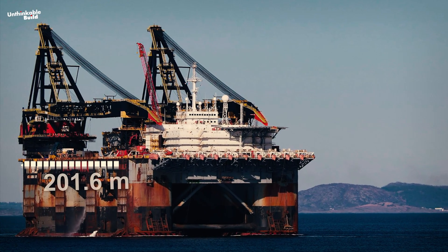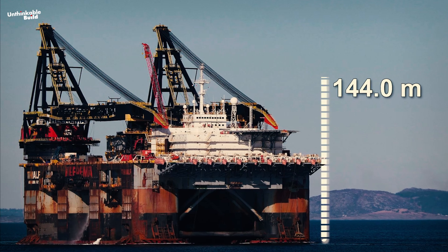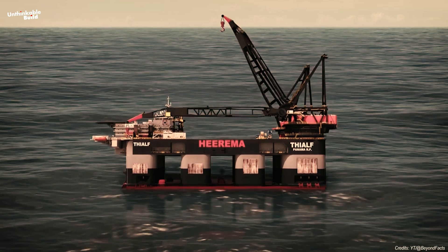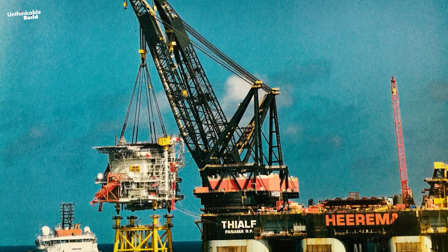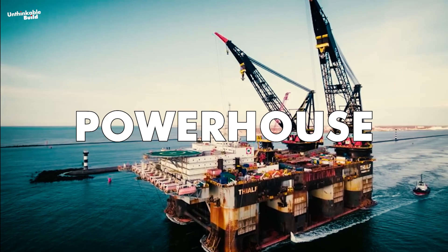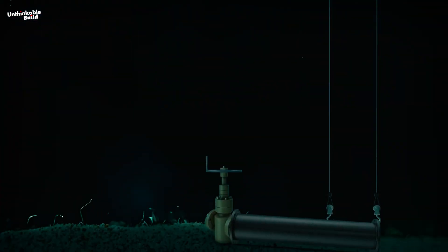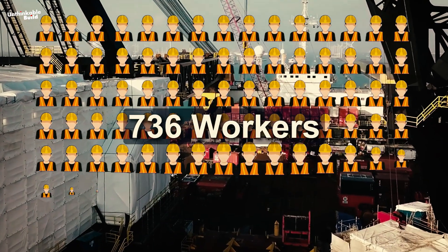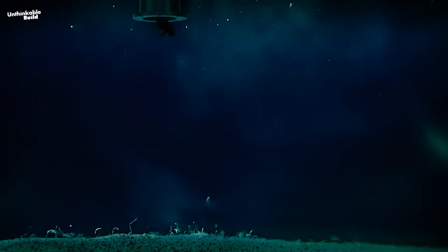Despite this, it stretches an impressive 201.6 meters in length, 88.4 meters in width, and stands 144.0 meters tall. The vessel has a transit draft of 11.9 meters and can be ballasted down to a lift draft of 31.6 meters. With its two enormous cranes, SSCV Thialf can lift an incredible 14,200 metric tons. Its cranes can extend up to 31.2 meters and reach a depth of up to 850 meters. The vessel also houses 736 workers and comes with a fully equipped helicopter pad and a saturation diving chamber.